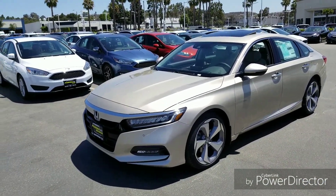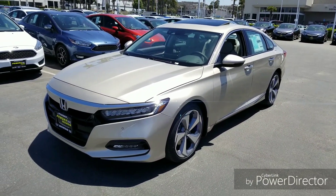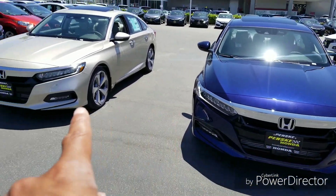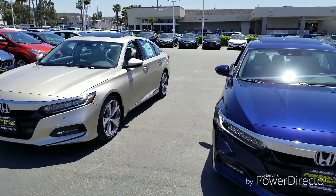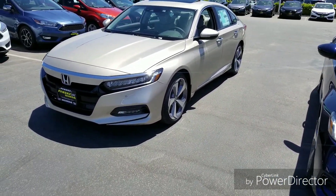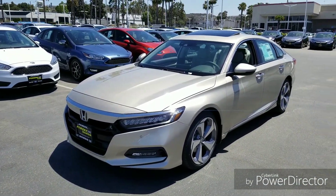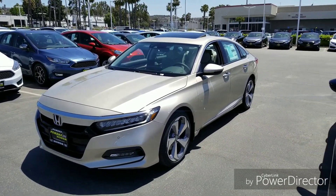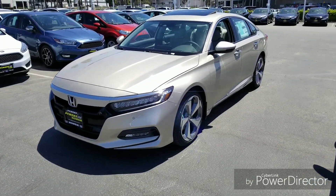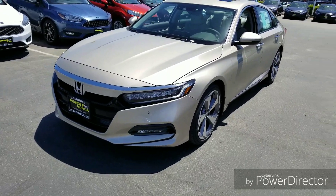As I said, this is the 2-liter Accord Touring. The Honda Accord 2018 actually gets two different touring levels — the 1.5 and the 2-liter. I do have a video on each one separately, as well as one comparing the two side by side, so make sure you go look through my channel and find those videos. Drop a comment — I read every comment and will respond.